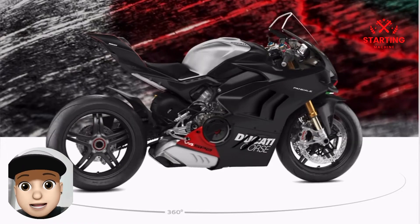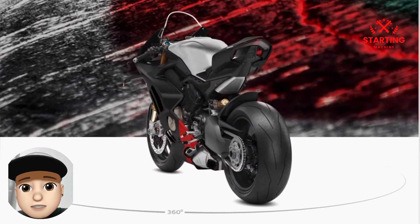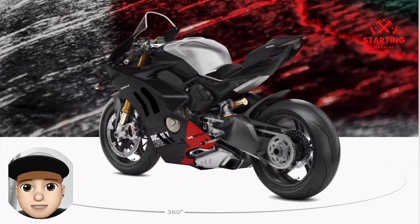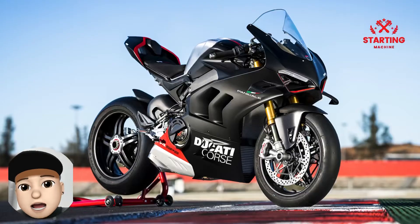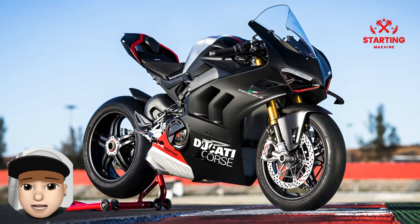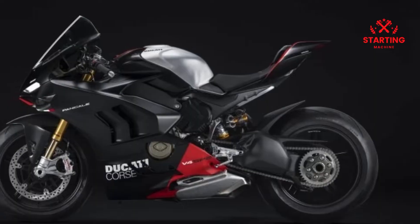The Italian motorcycle manufacturer Ducati has launched the highest variant that is very ready to race on the circuit if suddenly challenged, namely the Ducati Panigale V4 SP2. This new motorbike is positioned as a top-of-the-range variant in the Panigale V4 family. Apart from the Panigale V4 R, this variant has homologation for the racing world.